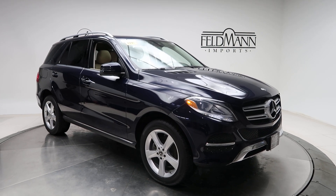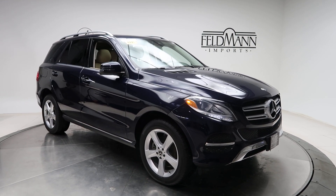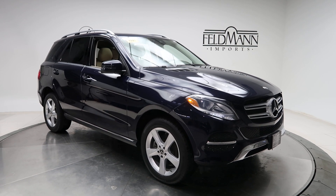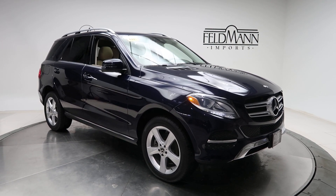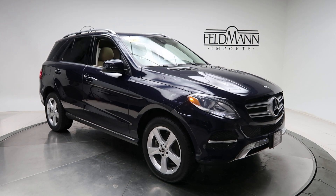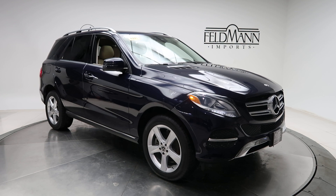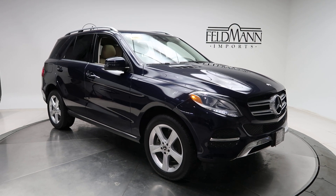Hey, how's it going everyone, this is Chris from Feldman Imports. Today we're taking a look at a certified pre-owned GLE 350 4MATIC. This one's a lunar blue metallic, underneath it's a 3.5 V6 with 302 horsepower and 273 pounds of torque. This one has 19-inch fast spoke alloy wheels.